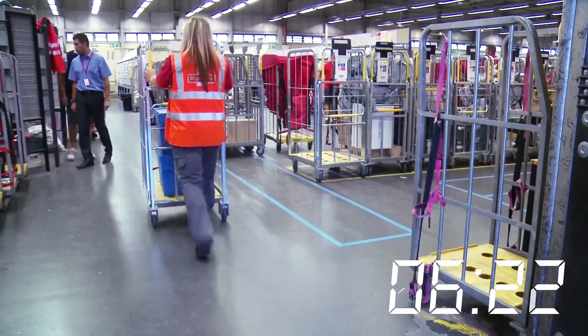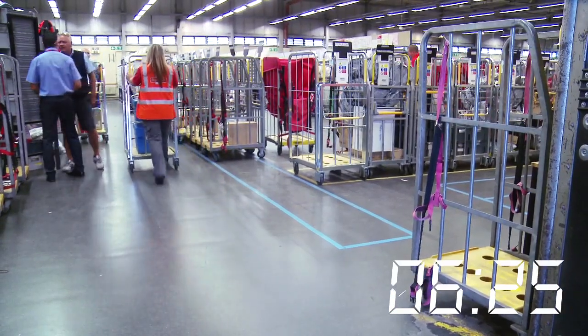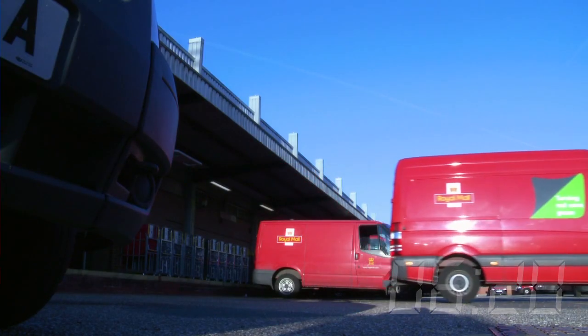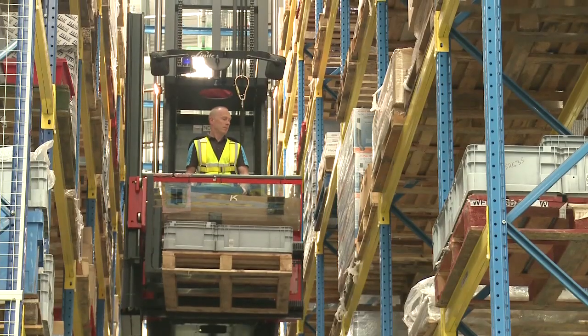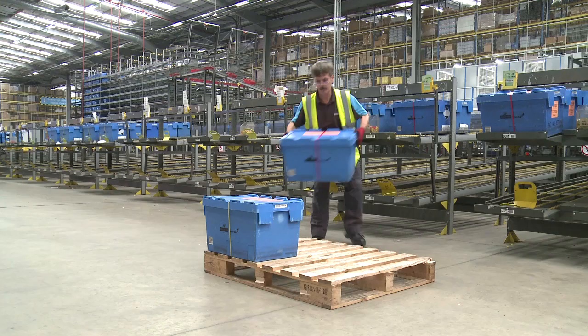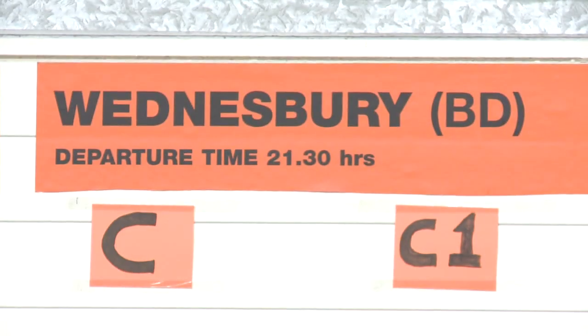Everything is signed in and out. We also support organisations with engineers in the field. They can order parts with confidence each evening because Royal Mail Relay will deliver overnight.